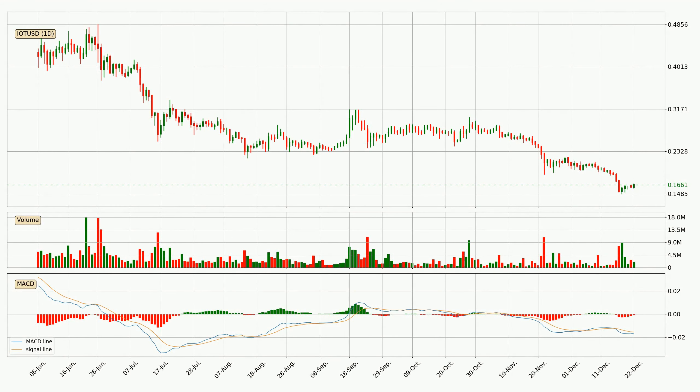Jumping to the daily MACD, the MACD line is below the signal line, which shows that the current trend is on the downside. However, the price is expected to remain the same for some time because the MACD histogram shows that momentum is shifting upwards. You should wait and see if the MACD line will cross the signal line, which will be bullish. In general, the larger time frames have a greater impact on the price, so please remember that when we display different time frames with different indicators.